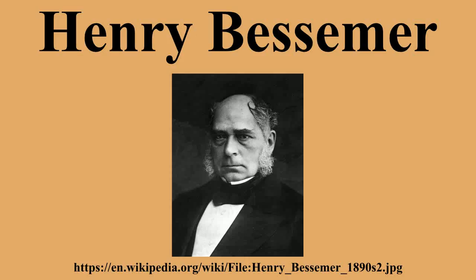Bessemer's father, Antony, was born in London but moved to Paris when he was 21 years old. He was an inventor who, while engaged by the Paris Mint, made a machine for making medallions that could produce steel dies from a larger model. He became a member of the French Academy of Science for his improvements to the optical microscope when he was 26. He was forced to leave Paris by the French Revolution and return to Britain, where he invented a process for making gold chains, which was successful and enabled him to buy a small estate in the village of Charlton, near Hitchin in Hertfordshire, where Henry was born.